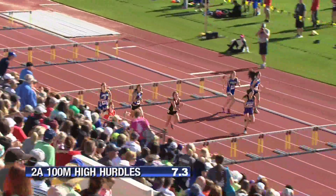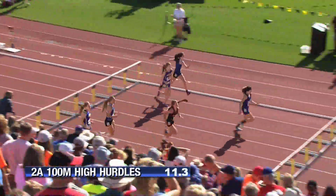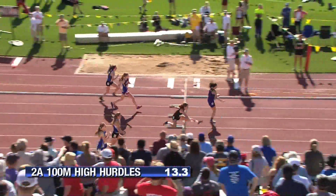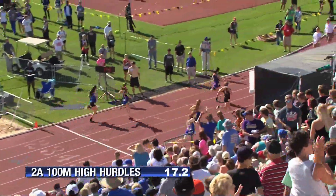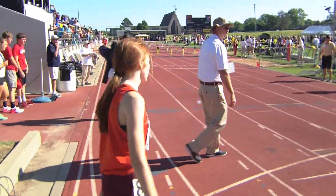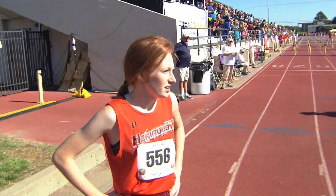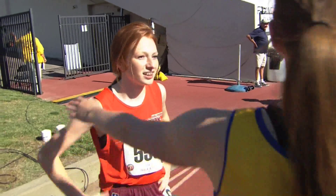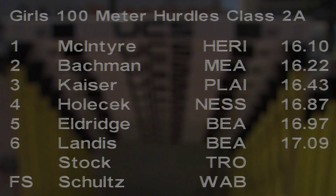That's Hayden Bachman for Meade at hurdle 3, still with the lead, getting a challenge from Kayser out of Plainville. And to the finish — Lane 8 comes on strong. Lane 8 is Harrington's Chloe McIntyre. This is going to be close. It looks like McIntyre out of Lane 8 in Harrington. They're waiting — it's close. And the winner is McIntyre out of Harrington over Bachman. How about that?